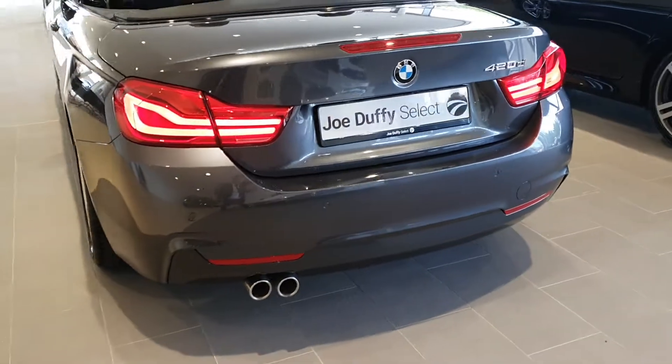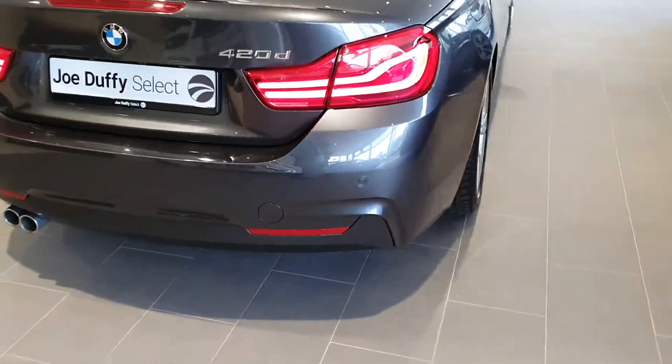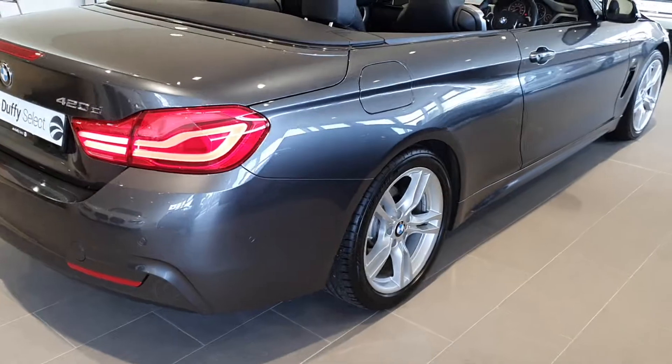Twin exhaust pipes, full M Sport bumper, beautiful tail lights to the rear. As you can see, this car is in fantastic condition.